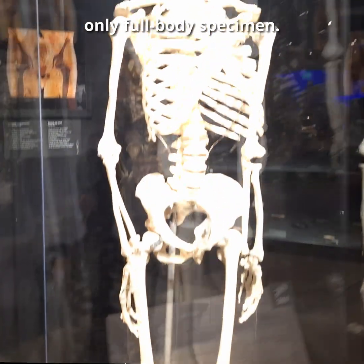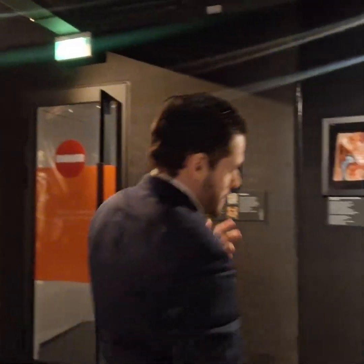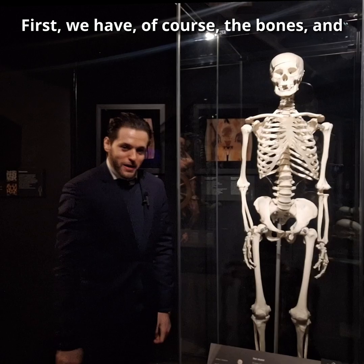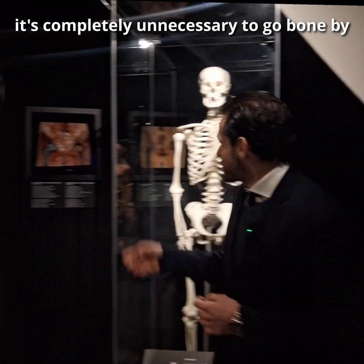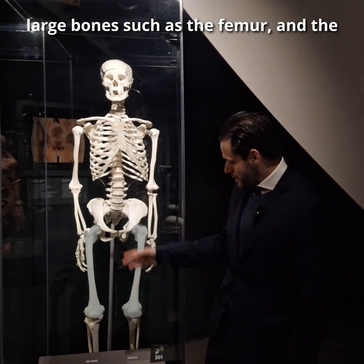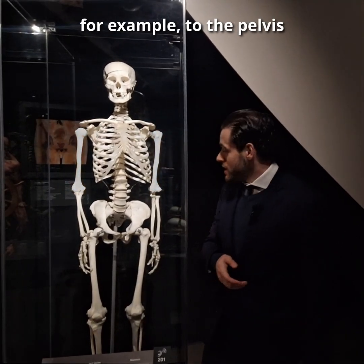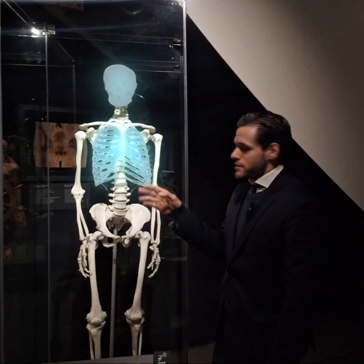But speaking of bones and fractures, that's not the room's only full-body specimen. Here we have many large pieces. First we have, of course, the bones. Considering whom I'm talking to, it's completely unnecessary to go bone by bone, but from the large bones such as the femur, the tibia, and the humerus, for example, to the pelvis we were discussing before, to the skull and the ribs.